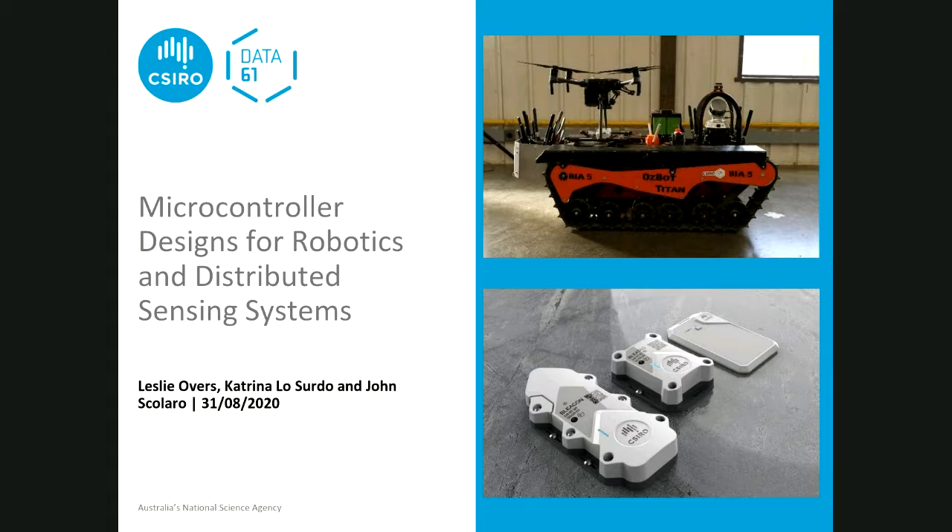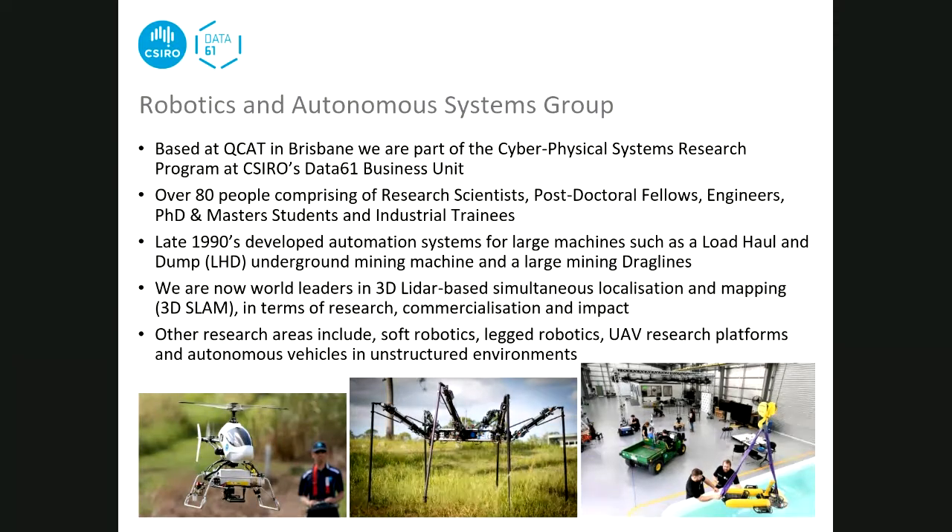We'll look at the two groups at CSIRO. Originally we were a very small team when Leslie joined - only six researchers and engineers, and he was the first hardware engineer. In 2011 we split into two different groups. Katrina and Leslie are part of the robotics and autonomous systems group, based in Brisbane at QCAT on the western side.